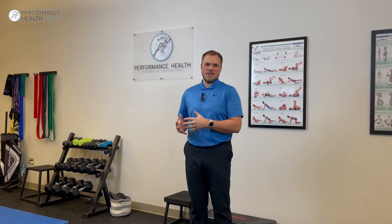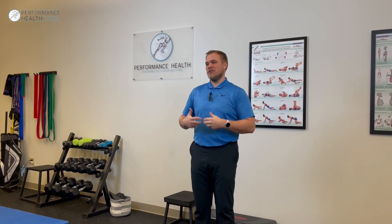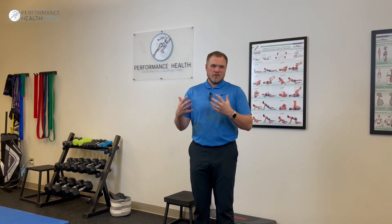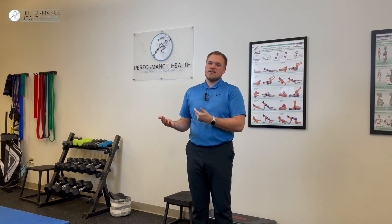Let's discuss concussions. We've had a big influx in the office of concussions recently, whether that's due to the nicer weather and people getting more active, or whether it might be related to basketball season. We're starting to see a little bit more concussion-type injuries, so we want to discuss today what the signs and symptoms of a concussion are.